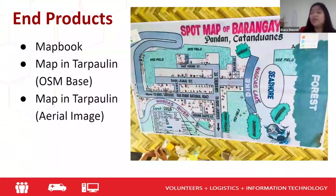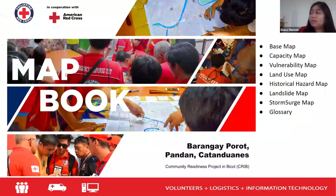The end products of this whole process are a map book and maps printed on tarpaulin — one with an OSM base and one with aerial images. These products are distributed to the barangay LGU so they can replace their old spot maps. All of the target communities in Catanduanes have spot maps in their barangay. We wanted to give them something more accurate based on the data collected during the VCA. The map book contains pages for the base map with all features and facilities, capacity map, vulnerability, land use, historical hazards, landslides, storm surge, and a glossary.